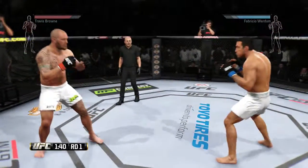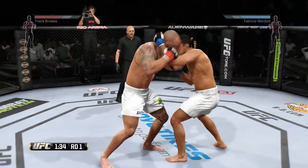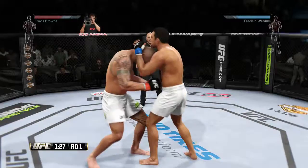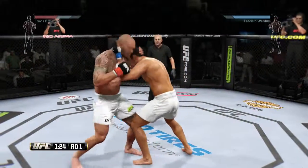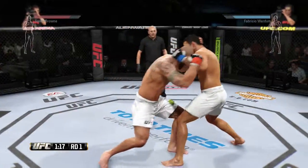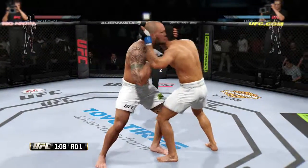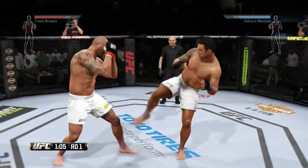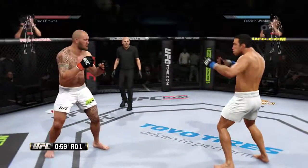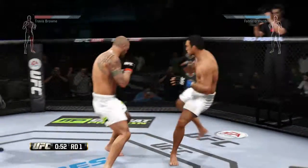Nice front kick to the body. Brown with a solid knee to the body. They are exchanging here. Now he's got him in the plum clinch — nice knee, nice knee. And they disengage from the clinch. Good uppercut gets caught by the kick to the midsection. He connects with the Superman punch — this is an all-out brawl.